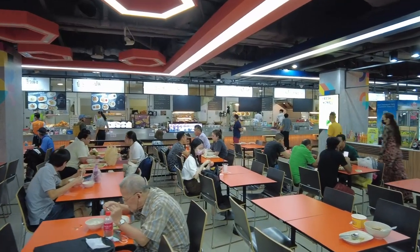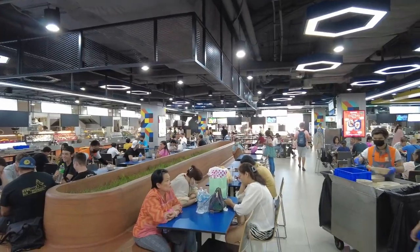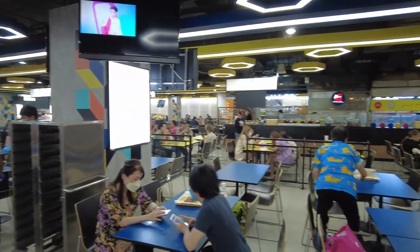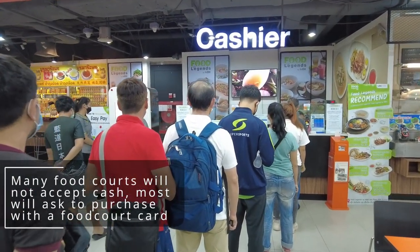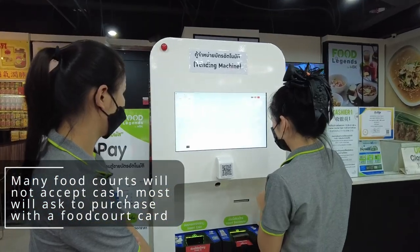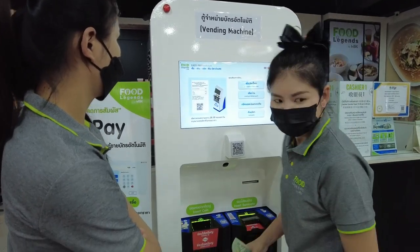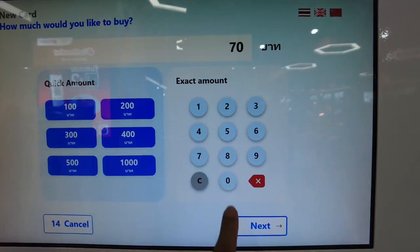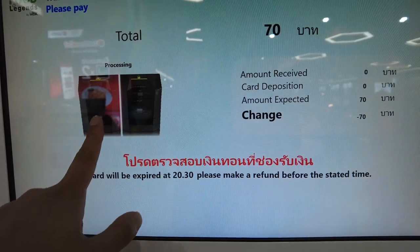There are well over 100 tables in the MBK food court, just about enough seating to host hundreds of local Thais and tourists enjoying the delicious meals here. Most food courts in Bangkok will not accept cash. To pay and purchase food, you usually have to get a food court card and deposit money into it, or use a self-service machine to enter the exact cash amount and receive a paper coupon with a QR code.